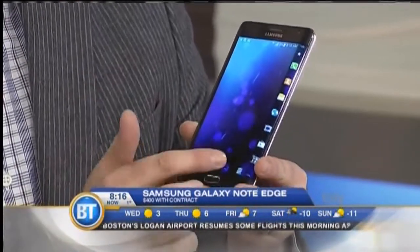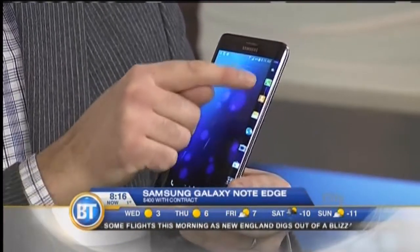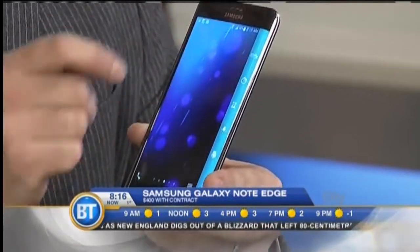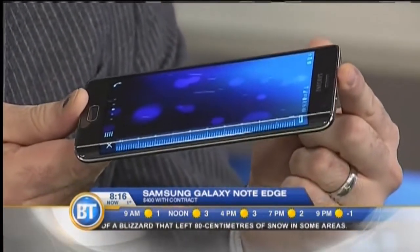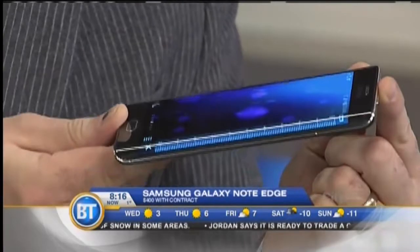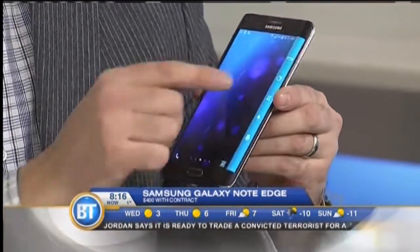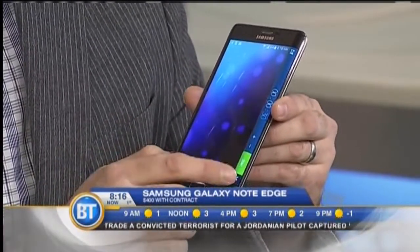There's a shortcut panel on the side where you've got your mail and things like that. If you scroll down from the top, you have some unique tools. Click on one and it turns into a ruler — though it's only 10 centimeters. You also have a stopwatch and a flashlight — little tools right at your fingertips.